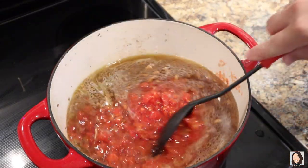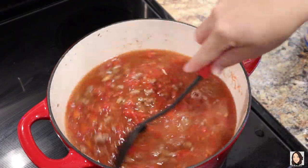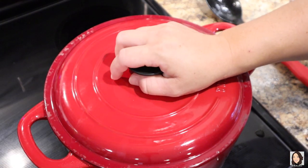I'm going to give this a little stir and then we're going to put the lid on and simmer this for about an hour. See you guys in an hour.